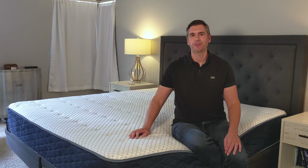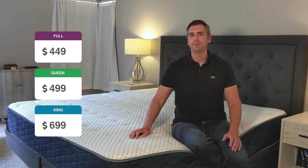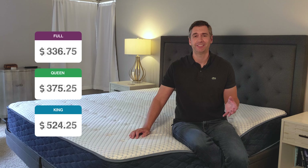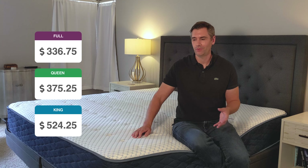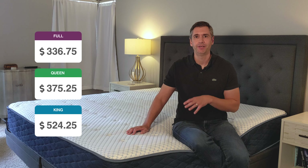The Arctic Dreams with coils retails for $499 in a queen size, but as you all know, mattress companies love to offer a discount, and DreamFoam is no exception. So with their latest discount code, it actually comes to $374.25. That's just an incredible deal for a queen mattress, let alone one with phase change materials and some of that extra technology built in.